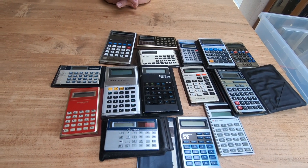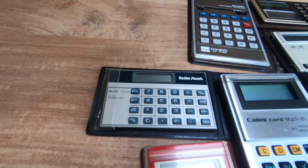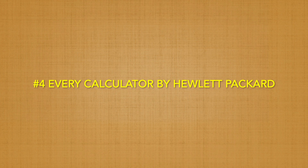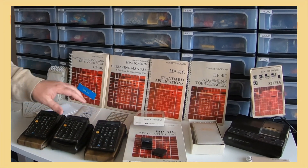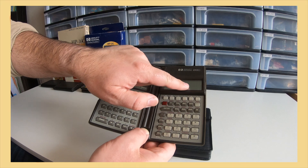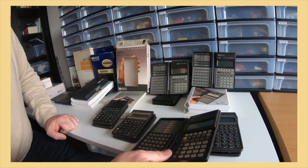This led to a design called credit card size calculators, especially from brands like Radio Shack, Canon, and Sharp. But there are also some LCD calculators that are collectible for another reason. By far the most precious and collectible LCD calculators are those of Hewlett Packard. With their reverse Polish notation, they really have a cult following. Check my episode number 71 for a full report.